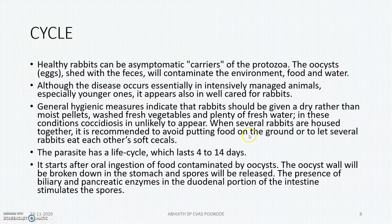The parasitic life cycle, which has 4 to 14 days, starts soon after the oral ingestion of food contaminated by the oocyst. The oocyst wall will be broken by the stomach and the intestine. The sporocyst will be released, and then the sporozoites will be released. They will be making merozoites, then replication will be happening — they will be reproducing and oocysts will be produced.